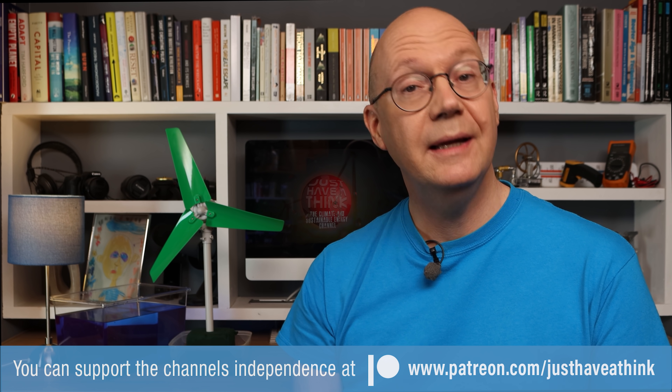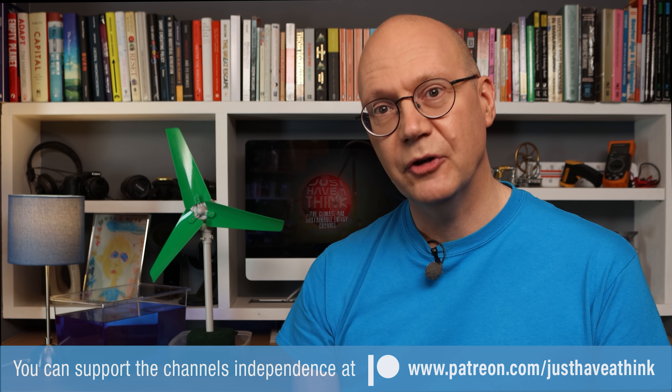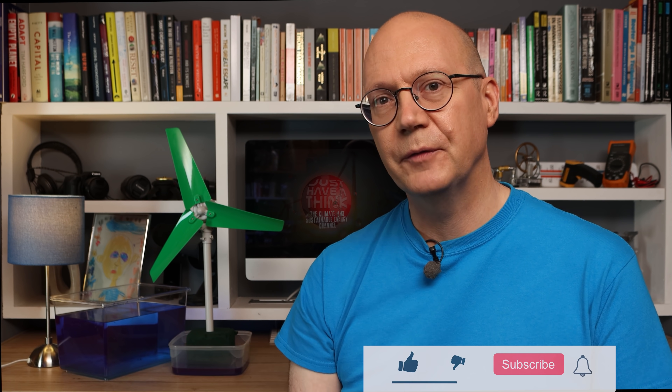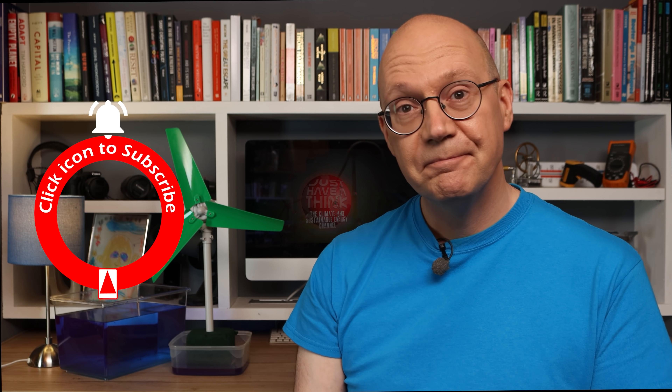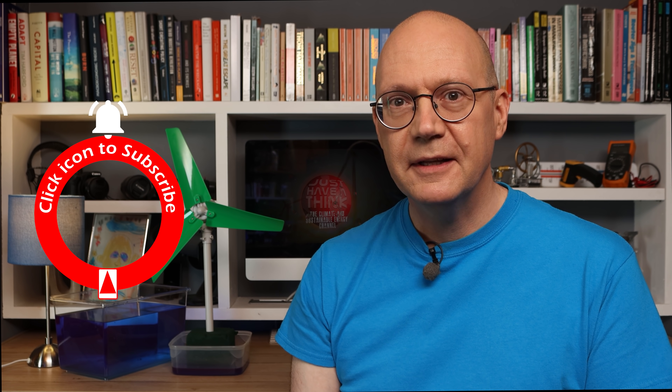If you've got news or views on this, or direct experience in the industry you'd like to share, jump down to the comment section below. A big thank you to the folks who enable me to keep these videos independent and completely ad-free by supporting my work via Patreon. You can join them and get exclusive monthly news updates and have your say on future programs by visiting www.patreon.com/justHaveAThink. You can also support the channel for free by subscribing, hitting the like button and notification bell. Thanks very much for watching — have a great week and remember to just have a think.